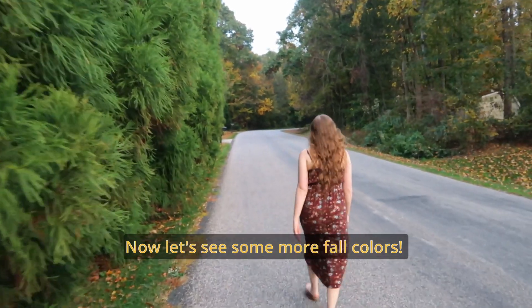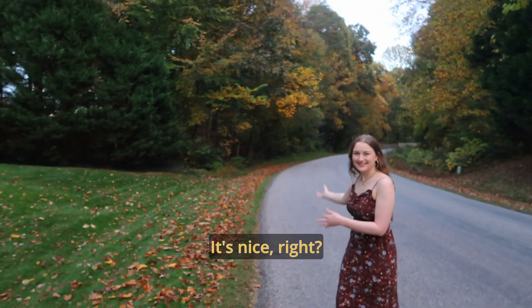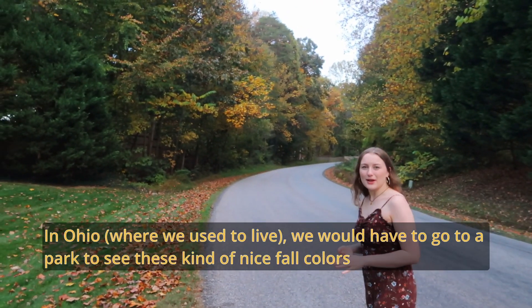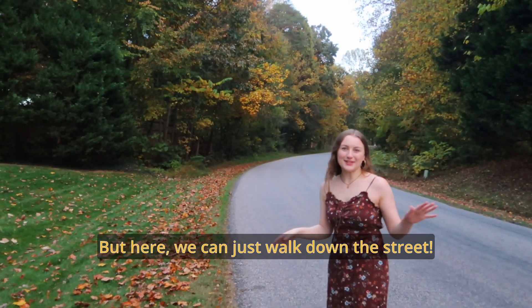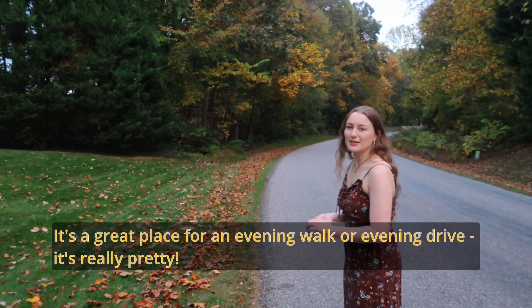Now let's look at some fall colors. So in Ohio we would usually have to travel to a park to see this much nice fall color, but here we can just walk down the street. It's a great place for an evening walk or even an evening drive. It's really really pretty.